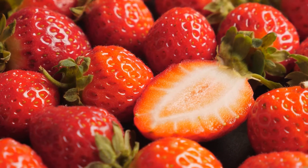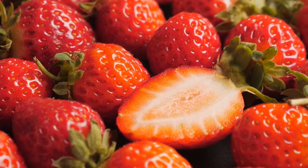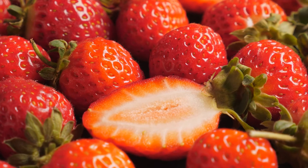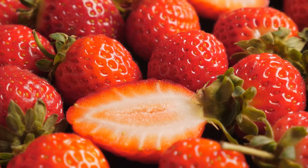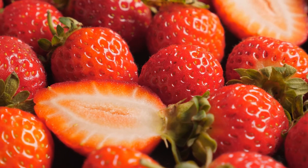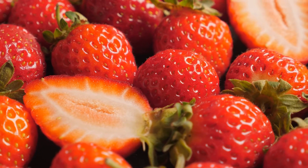Do you like eating strawberries? I certainly do. That's why I especially enjoyed preparing for today's topic. But before we look at the strawberry under the microscope, here are a few interesting facts about it.